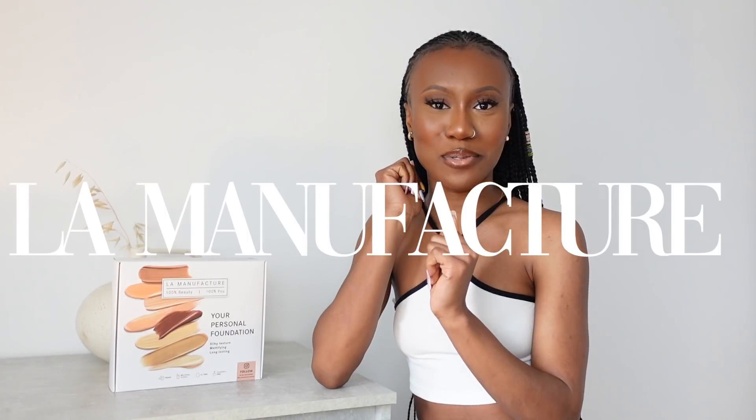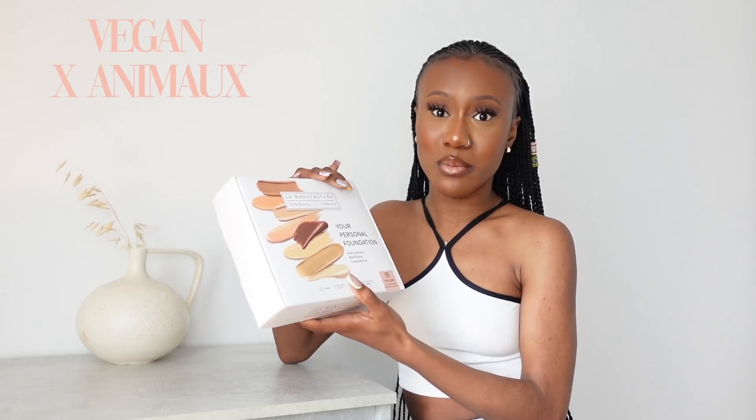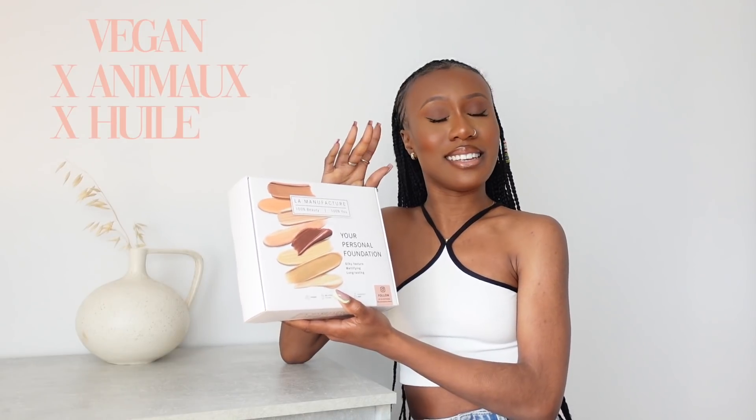Alors j'espère que vous allez bien. Aujourd'hui cette vidéo est sponsorisée par La Manufacture. Quand j'ai entendu le nom, je me suis dit mais c'est quoi ce truc — je trouvais le nom hyper original. J'ai cliqué dessus et j'étais hyper surprise, j'ai bien aimé le branding. Quand ils m'ont demandé de tester leur nouveau produit, j'ai dit ah ouais. Moi je suis toujours là pour tester de nouveaux trucs. Donc ils m'ont envoyé un fond de teint, et apparemment vous pouvez le fabriquer vous-même.